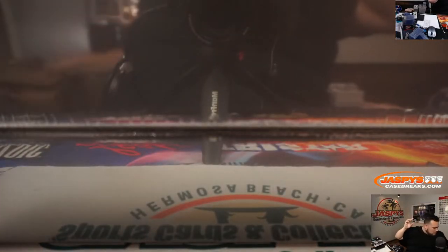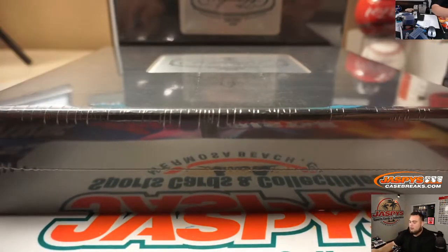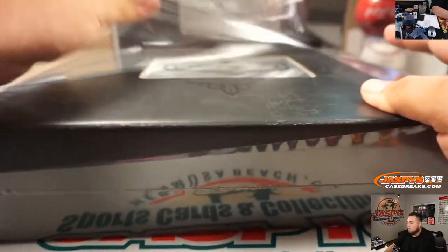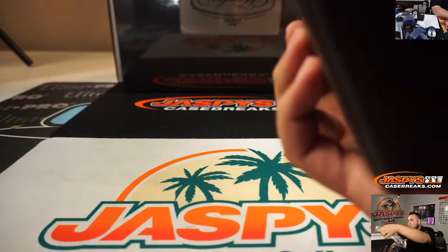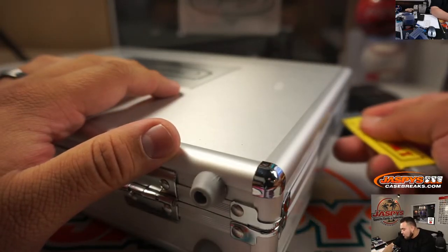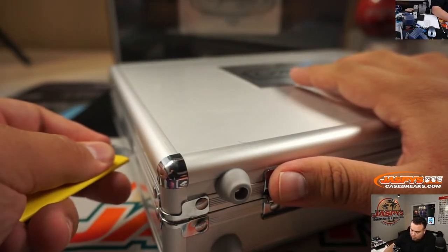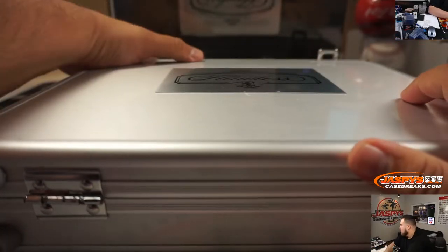Alright, what beautiful gems are we gonna find brand new, or potentially see again? I'm sure there's still a lot of heat hiding in these. So let's check it out. And we have a middle card in here, guys - Ted Williams, nice.